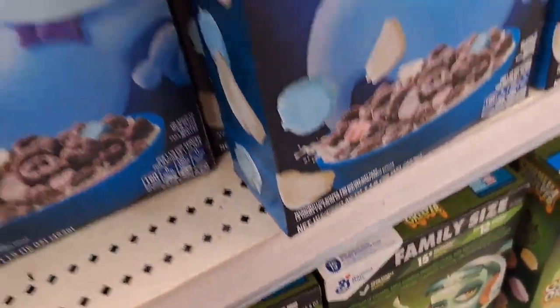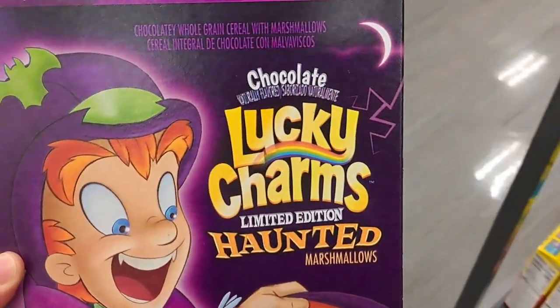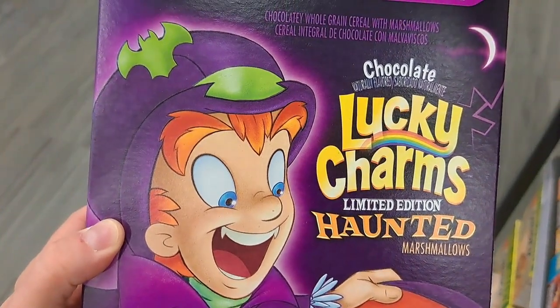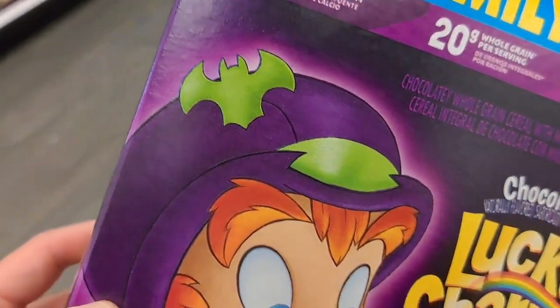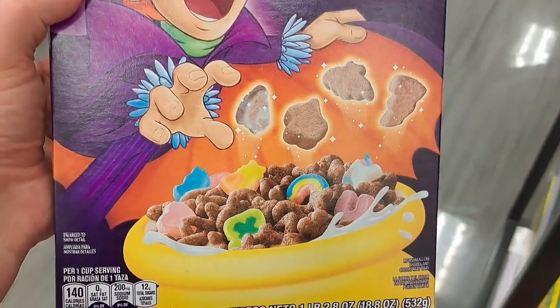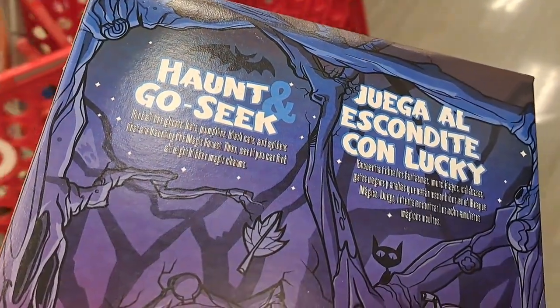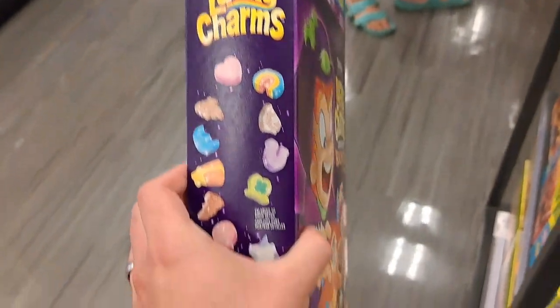Got a few more cereals. We got Lucky Charms Haunted Marshmallows — pretty cool box. Lucky's got some fangs going there. He's got a bat on his hat. Pretty cool. Has some bat marshmallows. Haunt and go seek. Pretty dang cool.